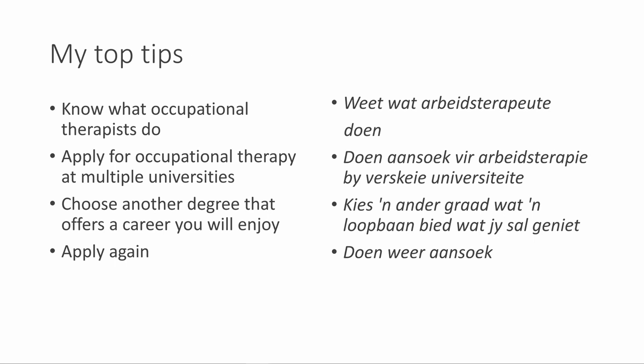My top tips for any student who wants to apply for occupational therapy: you should know what occupational therapists do. I encourage you to apply at multiple universities. Choose another degree that will also offer a career you will enjoy. And my final top tip — apply again if you are not accepted.